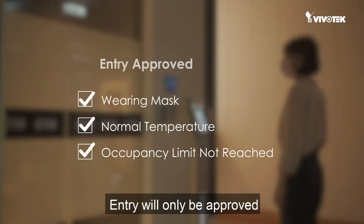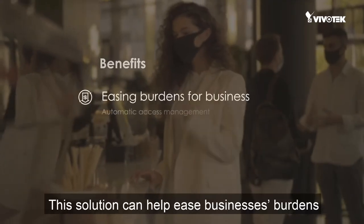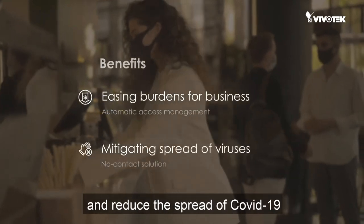Entry will only be approved when these three preset conditions are met. This solution can help ease businesses' burdens and reduce the spread of COVID-19.